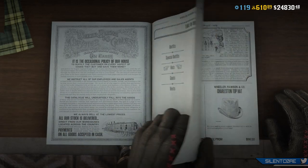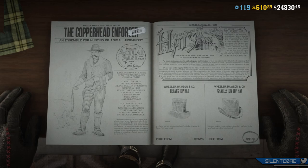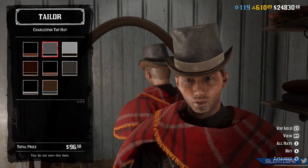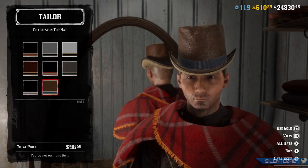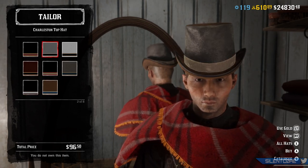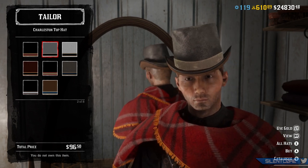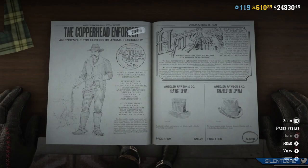So let's get started with the new clothing items. There are three new additions today and I believe these are the last three from the Moonshiners DLC drip feed, which means we're probably not going to get any new clothing items until the next major DLC. These items include the Charleston top hat, available for $96.50 or 4 gold bars.